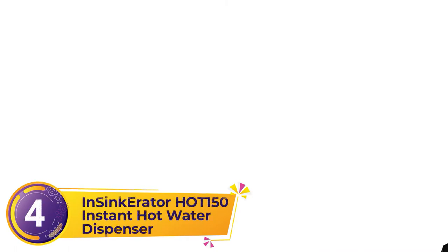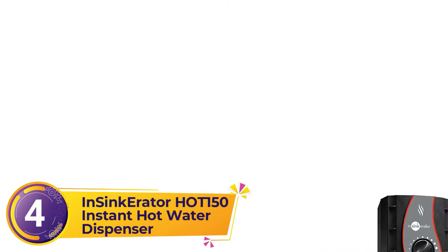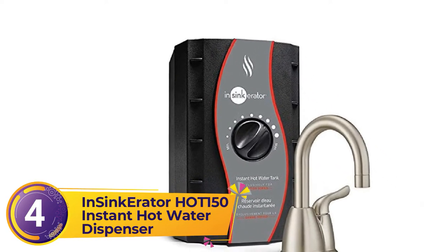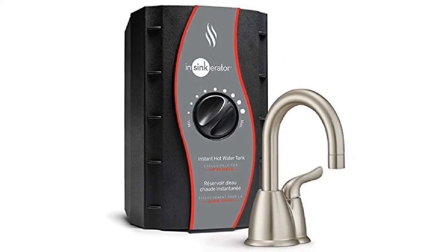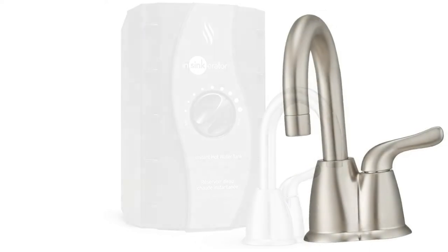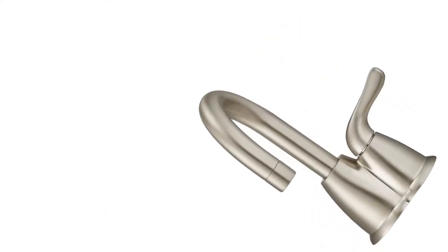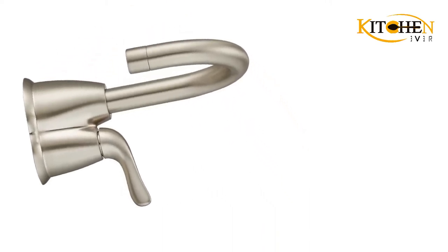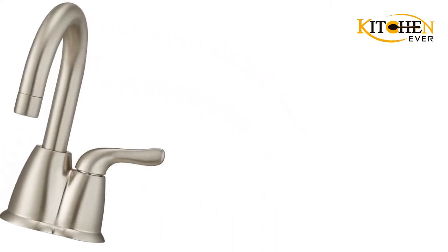Number 4: Insinkerator Hot 150 Instant Hot Water Dispenser. Starting with their best-in-class garbage disposals, Insinkerator has slowly made their company an indispensable part of home and commercial kitchens everywhere. By prioritizing high-quality materials, innovative designs, and attentive customer service, they've easily become one of our favorite companies to invest in the products of as well.